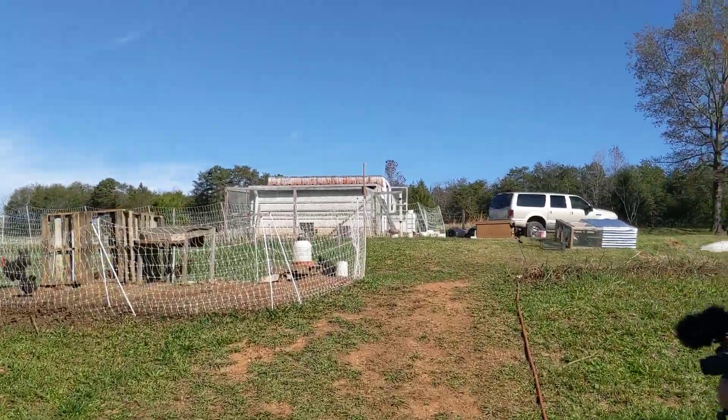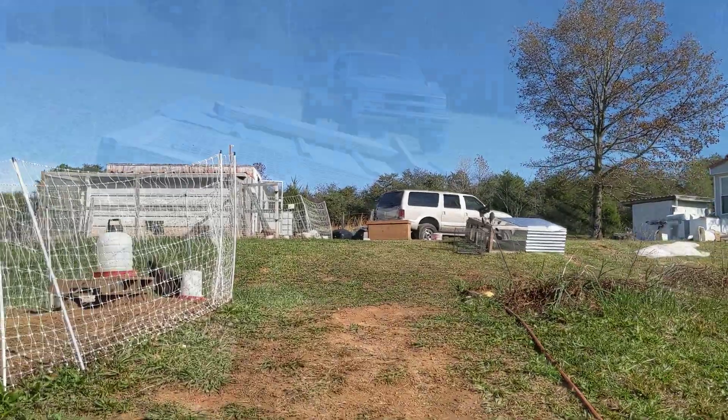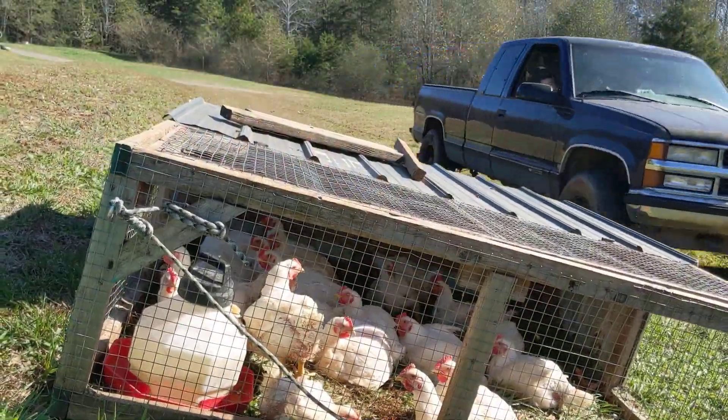Now I don't think they're gonna jump out. I think they'll stay in the back of that truck. But we'll see how this goes.